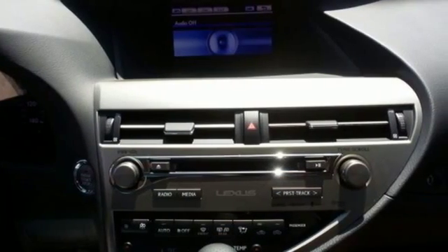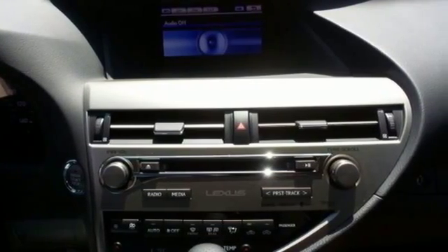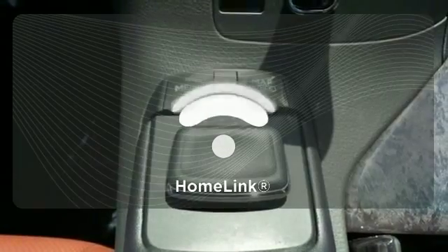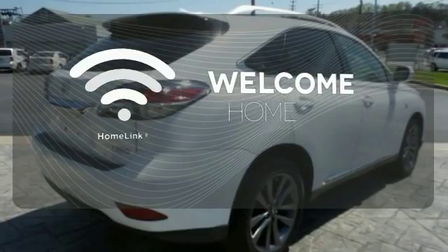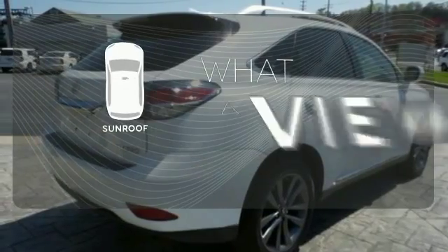You'll enjoy added touches like luxurious leather upholstery, premium surround sound, and smart access with push-button start. Program garage door openers, gates, and lighting systems with Homelink. The sunroof gives you fresh air for your drive.